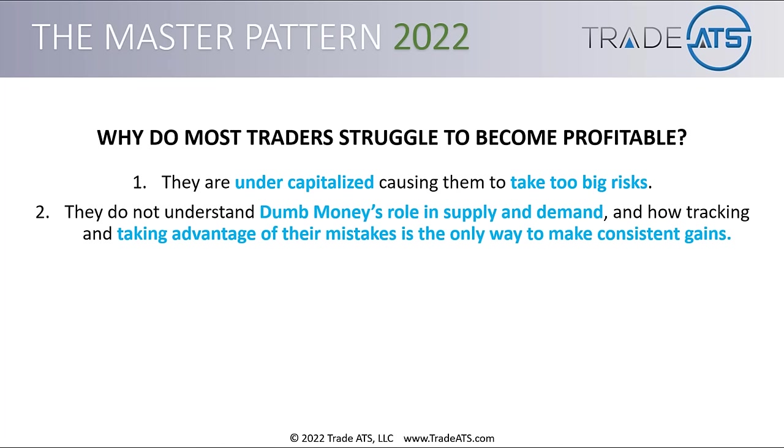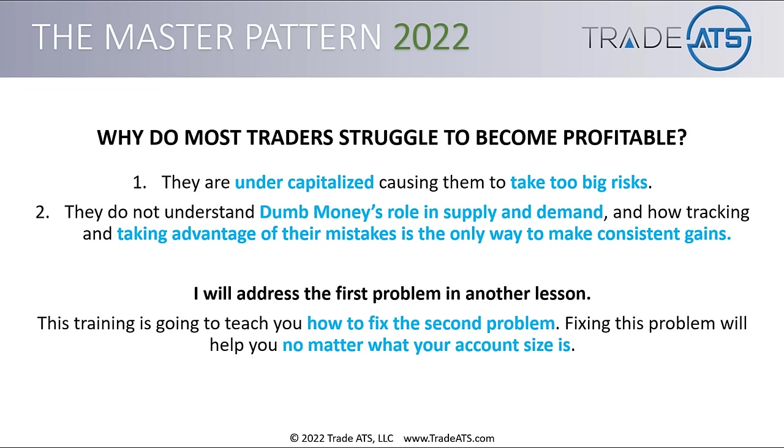Number two, they do not understand dumb money's role in supply and demand and how tracking and taking advantage of their mistakes is the only way to make consistent gains. You have to fill your trading account with the losses of people that have made mistakes, so it makes sense to track when those mistakes are likely being made. This training is going to teach you how to fix the second problem, and fixing it will help you no matter what your account size is.